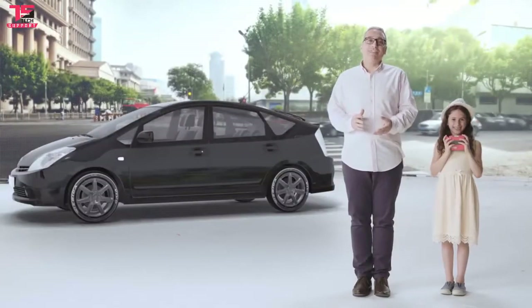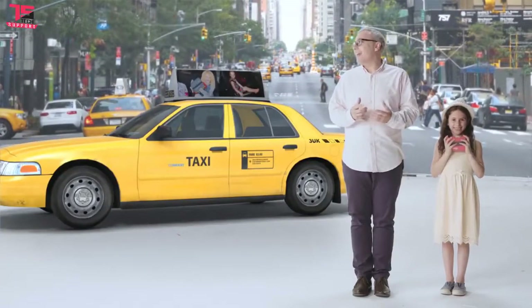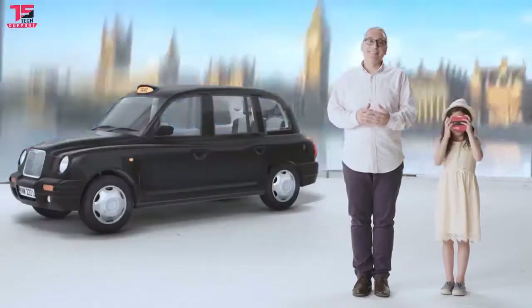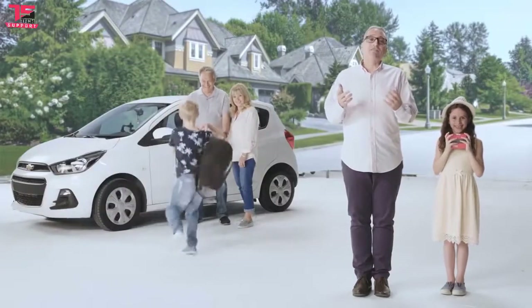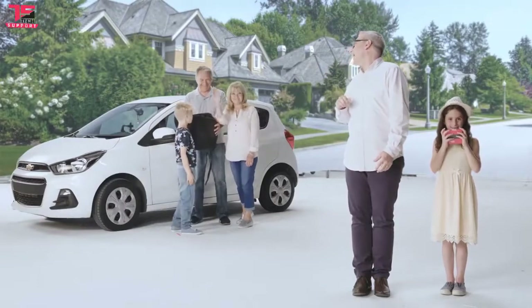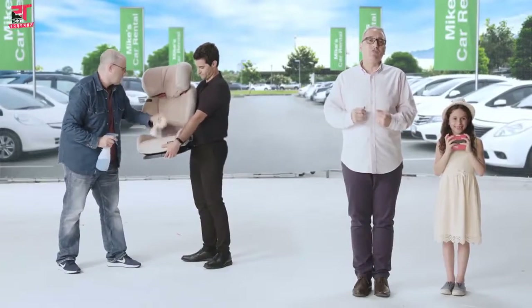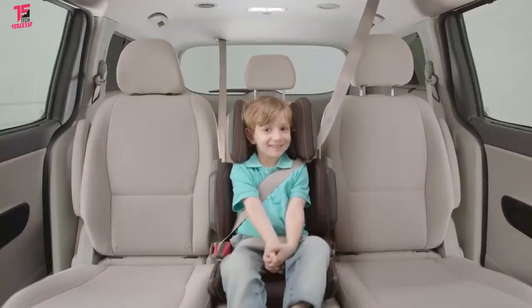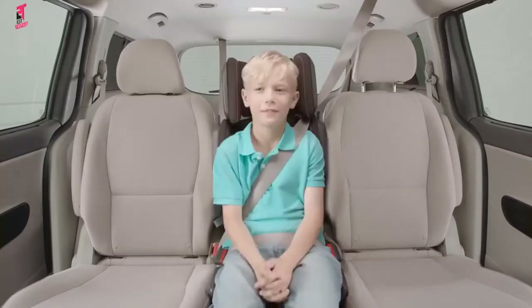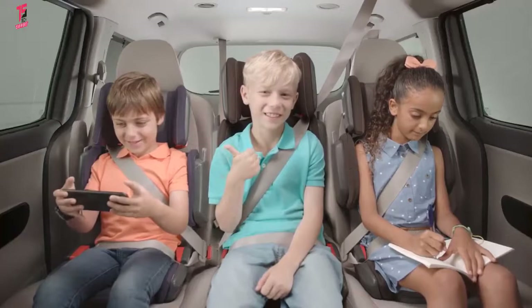HiFold is ideal for travelling in an Uber or a taxi — a real taxi. Or on a day trip with the grandparents. And you'll never have to clean a smelly old rental seat again. HiFold is fully adjustable, so it grows while he grows. And because it's so compact, it's much easier to fit three in a row.